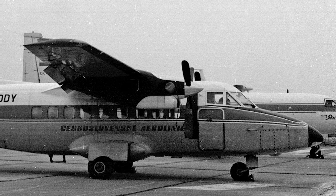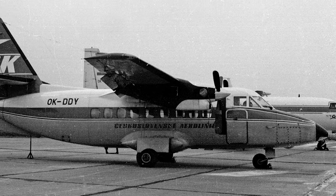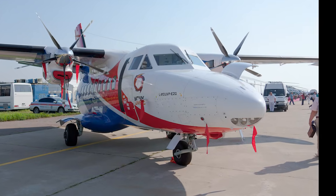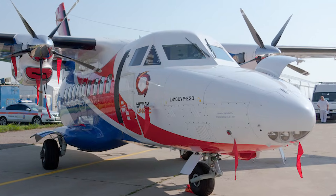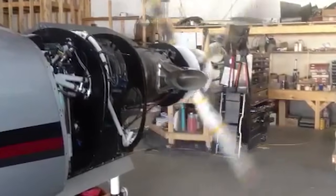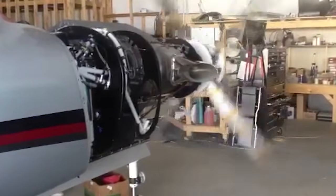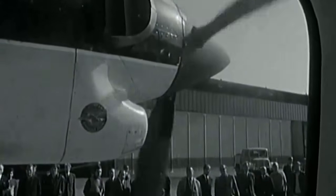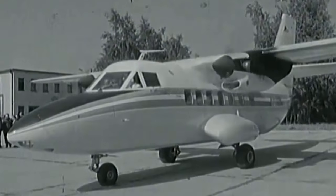LET started production of the advanced modification L-410UVP in 1979, which became the general model for a long time. The fuselage, wing, and tail were upgraded, making the plane more effective in flight. The engines were also replaced by new 730hp Walter M601B turboprops. This plane passed certification in the USSR and entered service with Aeroflot.